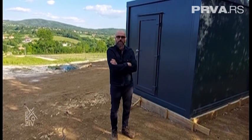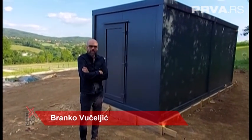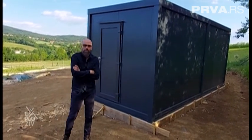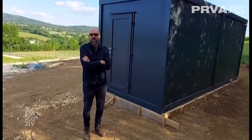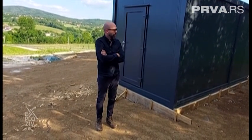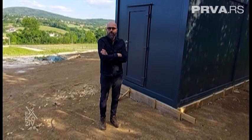Malo smo modifikovali — izgled nije bio plastičan, nego antracit, sa nekim unutrašnjim pogodnostima. I to je za nekih 20 dana bilo spremno za isporuku. Samo 5 minuta je trajalo spuštanje kontenera na pripremljen temelj.